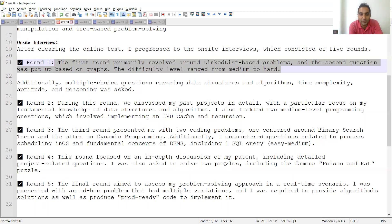The final round aimed to assess problem-solving approach in a real-time scenario. An ad hoc problem with multiple variations was presented, requiring algorithmic solutions as well as production-ready code. Similarly, in automation testing interviews, after writing a program interviewers will ask for alternative approaches or solutions to the same problem, so be prepared to analyze and present multiple solutions.